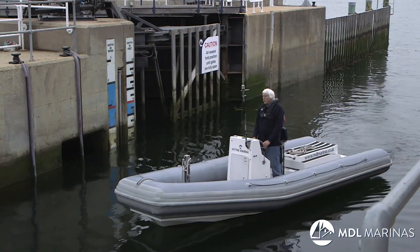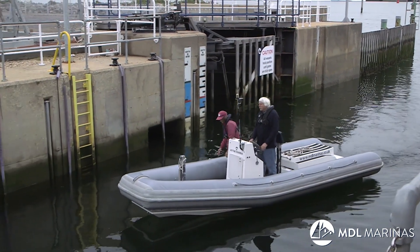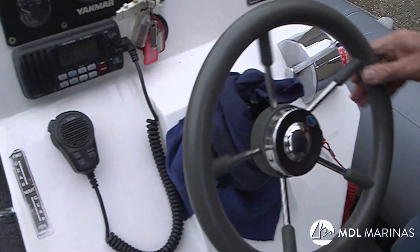So we're going to go right up to the top and secure starboard side to. My crew, Ros, will take the bow line and I'm going to do the stern line when we're nearly there.